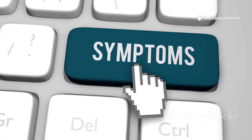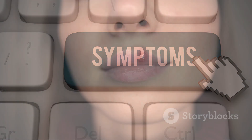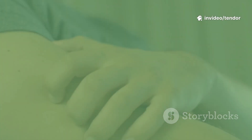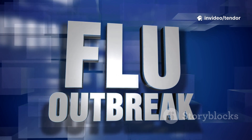Symptoms vary, and some people may have mild or no signs. Common symptoms include painful blisters or sores on the genitals, buttocks, or thighs, an itching or burning sensation, and pain during urination.